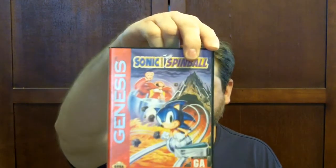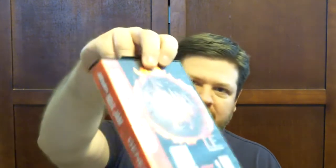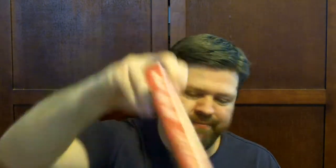Sonic Spinball, which is a double — I already have it. NBA Jam Tournament Edition — I have this game already too. And I also have these two: Mortal Kombat 2 and Mortal Kombat.